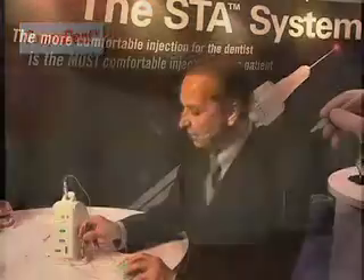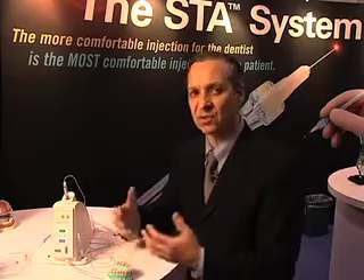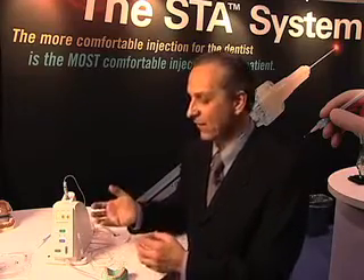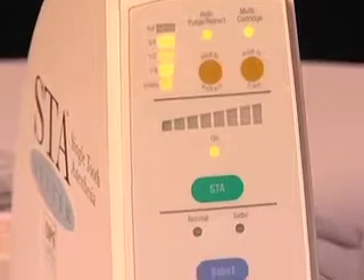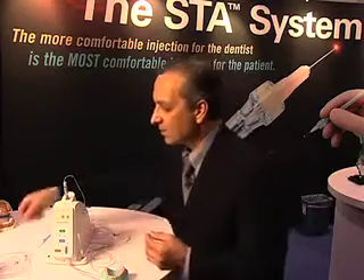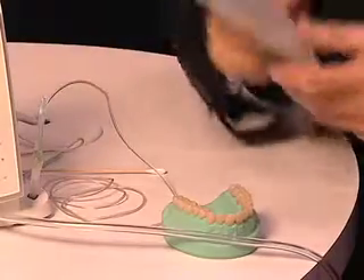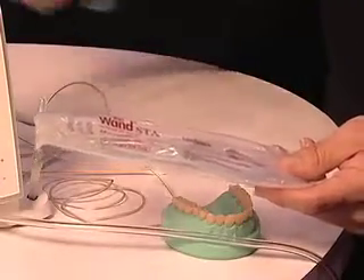The technology was developed to enable virtually painless injections — that was the predicate device, the Wand. Over the years, we saw a terrific need to allow dentists to perform newer injections, particularly the intraligamentary injection. We developed a new technology that has perfected the ability to identify the right location and produce pulpal anesthesia for a single tooth. You can also perform traditional injections such as an inferior alveolar nerve block, using all the same needles typical in dentistry — a 30 gauge half inch, a 30 gauge one inch, and a 30 gauge one and a quarter inch needle, in a pre-bonded version as well as standard luer lock needles.